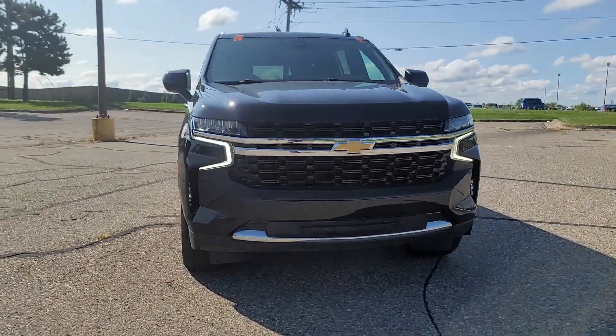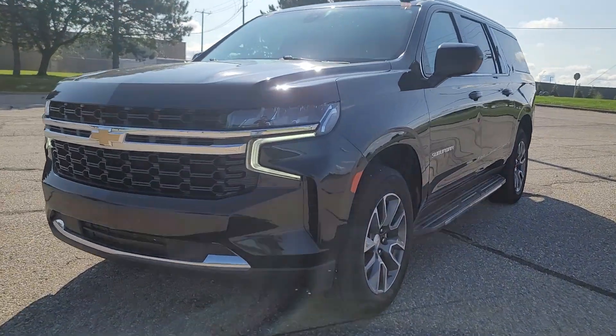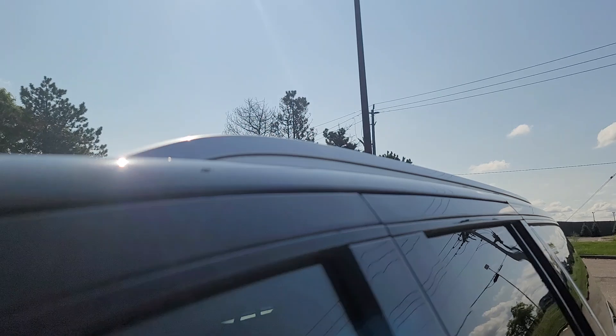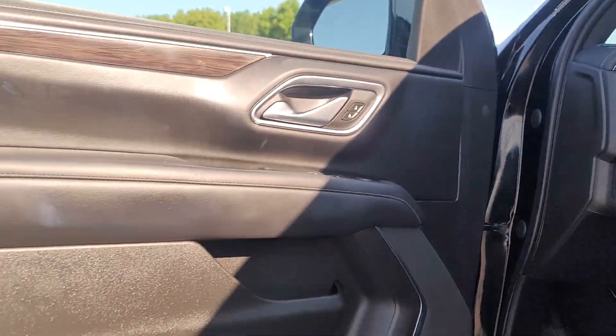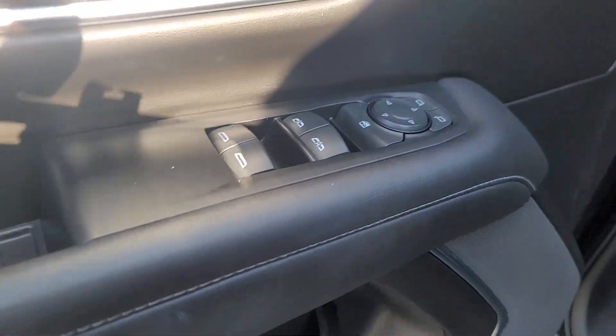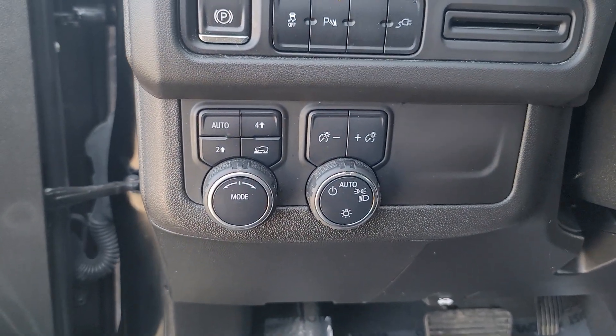You will be amazed by this 2021 Chevrolet Suburban with less than 80,000 miles on the odometer. This vehicle provides excellent value whether you're taking that road trip or tackling a big project. Keep your family safe, comfortable, and connected in the Suburban. The following are some of this vehicle's highlighted options: Apple CarPlay and/or Android Auto, touch screen infotainment system.